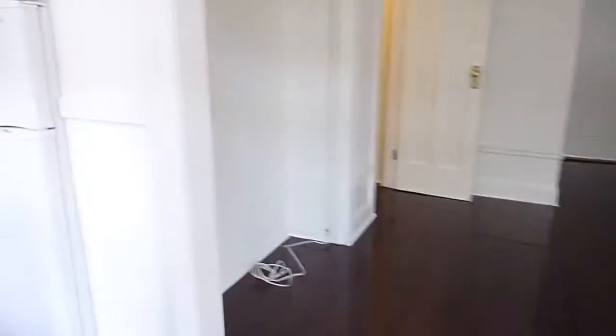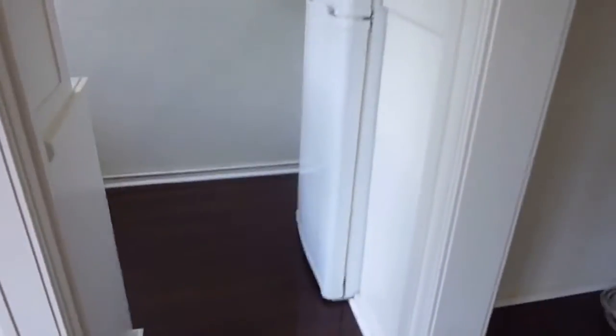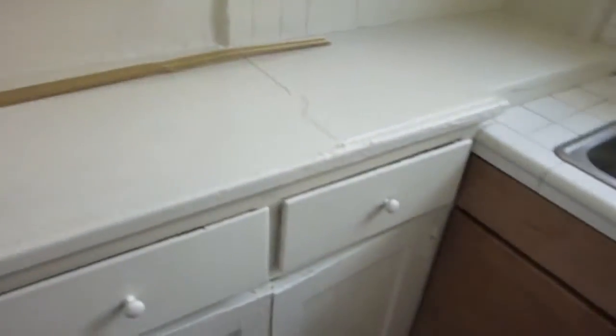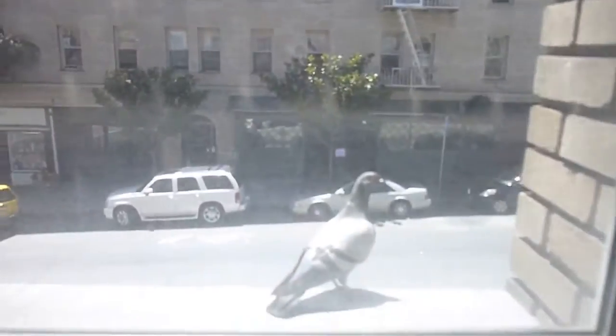Nice size main room. There's a little alcove and then a side kitchen that also has the wood floors. Medium sized fridge, a little gas stove. You have some of the original cabinetry here, a little sink, and another window to Polk Street — including a pet pigeon.